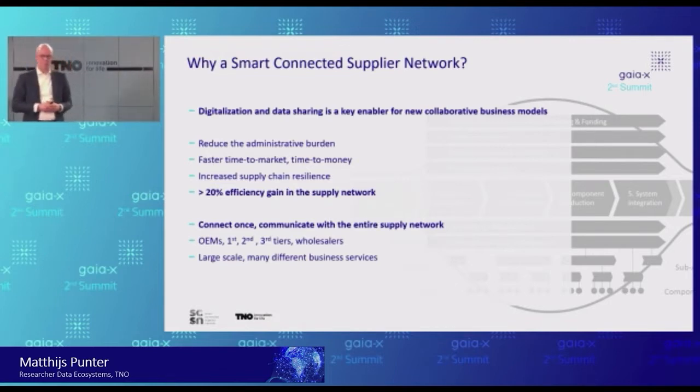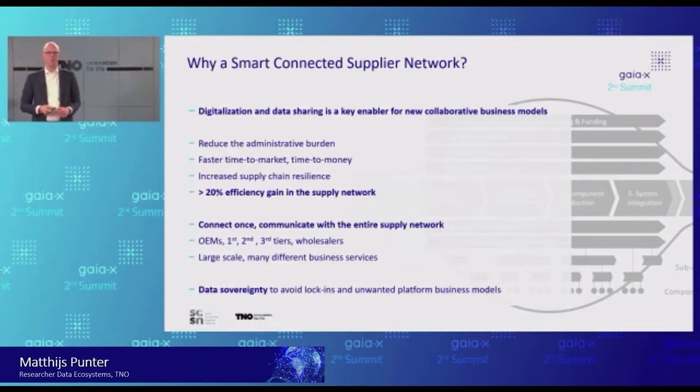You might say: solutions are available to do that — centralized platforms are available. We discussed this with those companies and they said no, because there is one key ingredient missing: data sovereignty. If we, as an entire supply network, put all our data onto one platform, that's simply not viable — not viable from a cybersecurity point of view, not viable from a competition point of view. We fear the risk of introducing unwanted platform business models based on the principle of winner takes all. So we need a more federated approach. We need to make sure that data sovereignty is in place.